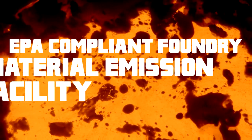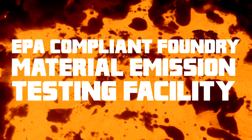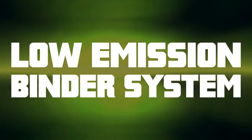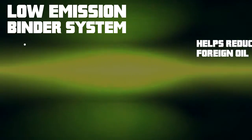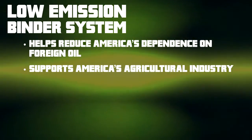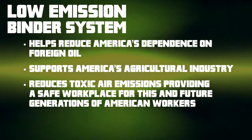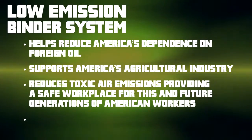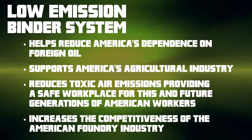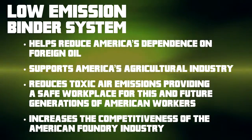All of this is done at the UNI Metal Casting Center with an indisputable goal of developing systems that do not harm the environment. One such system is the low emission binder system. Instead of using conventional high emission petrochemical binders, which emit phenol, formaldehyde, and volatile organic compounds, the UNI Metal Casting Center has developed low emission binders which emit substantially reduced amounts of VOCs. This practice of replacing binders based on petrochemical derivatives with bio-based binders helps all of us.